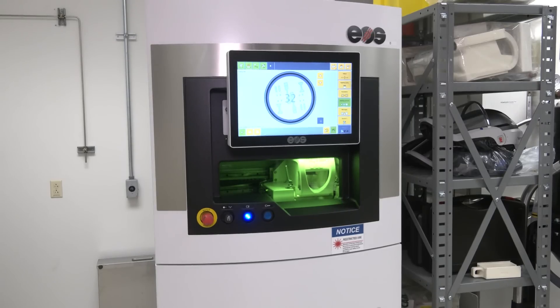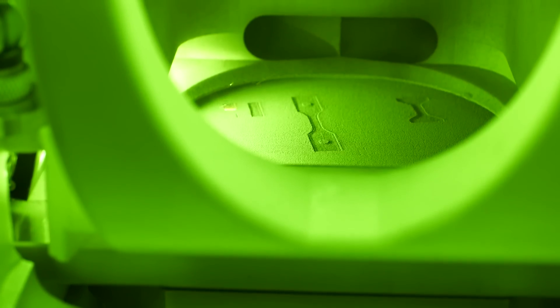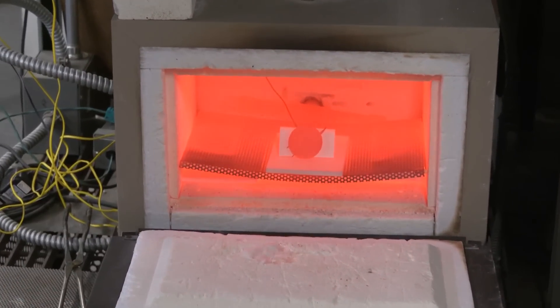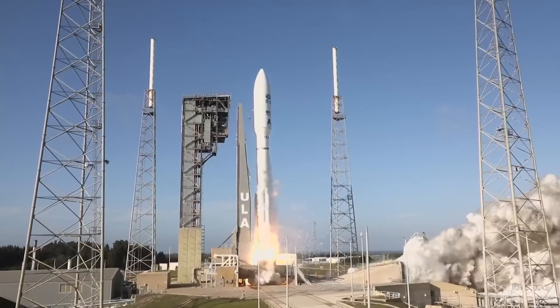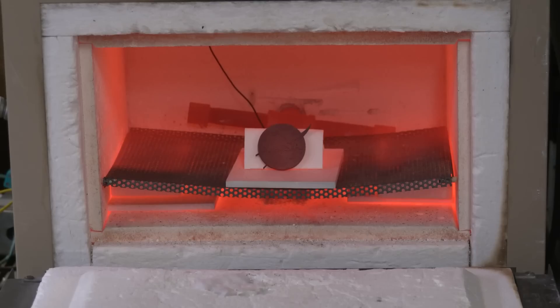It all begins with a metal powder inside a 3D printer. A laser melts the extremely thin layers together. Slowly, a part is formed. The true test is heat — temperatures that would cause other alloys to fail is no problem for GRX-810, making it ideal for stronger, more durable parts in rockets and airplane engines.